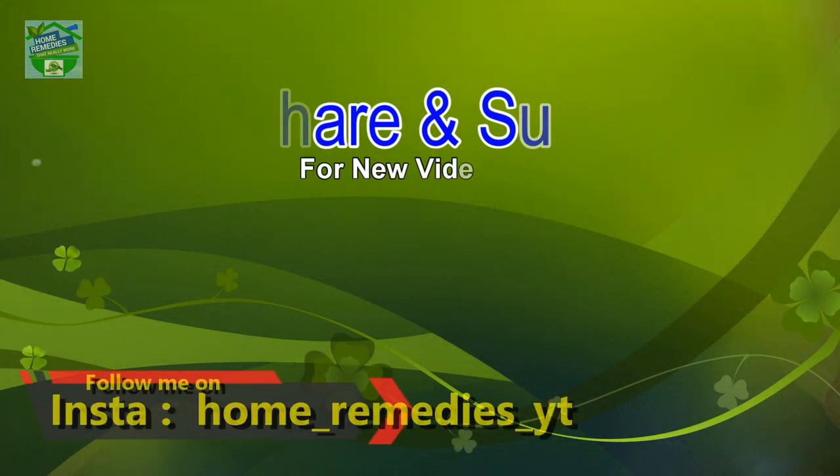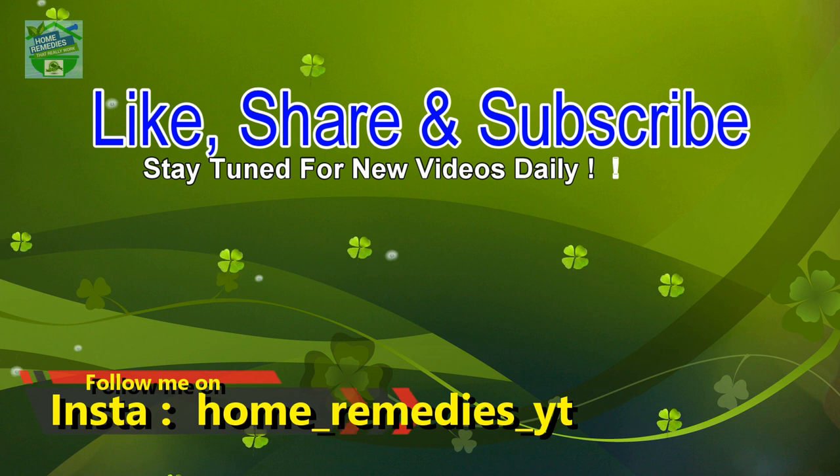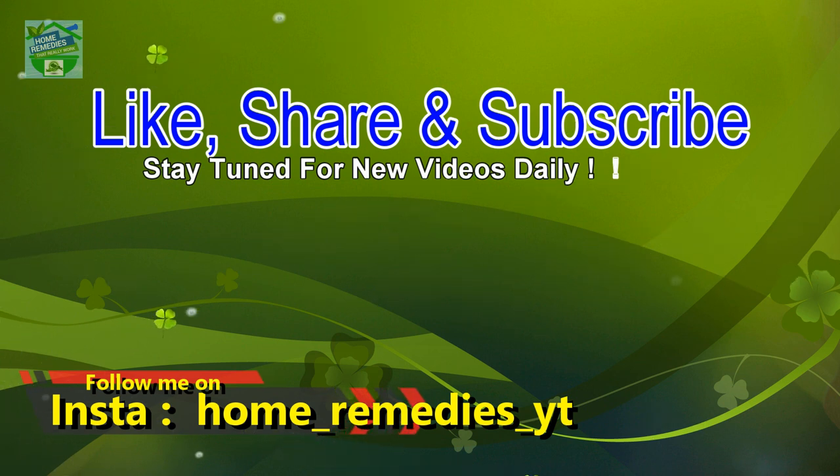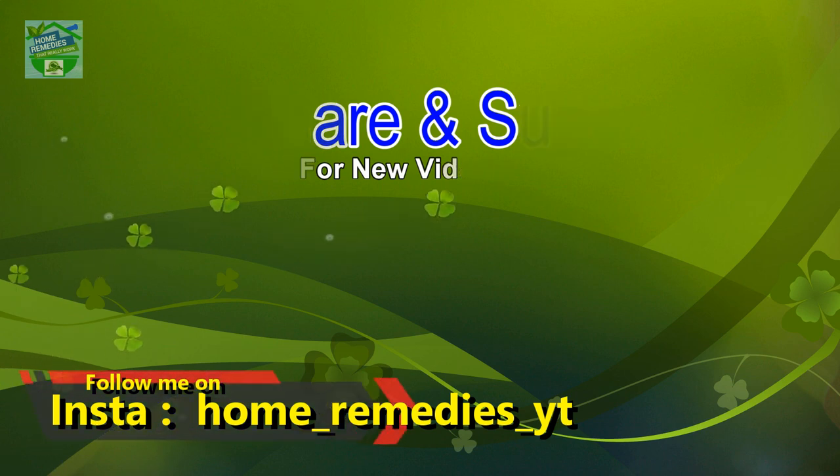If you find this video useful, hit that like button to give it more value and don't forget to share on your social networks so that other people can benefit from it too. Thanks for watching, goodbye!